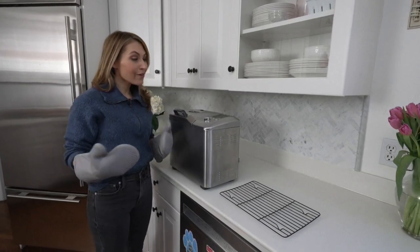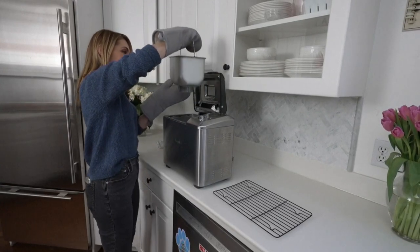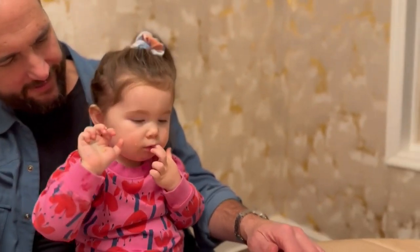After about three hours of baking, the house smells amazing, and we're ready for the big reveal. Let's see how I did. Okay, this doesn't look too bad. What do you think? Delicious.